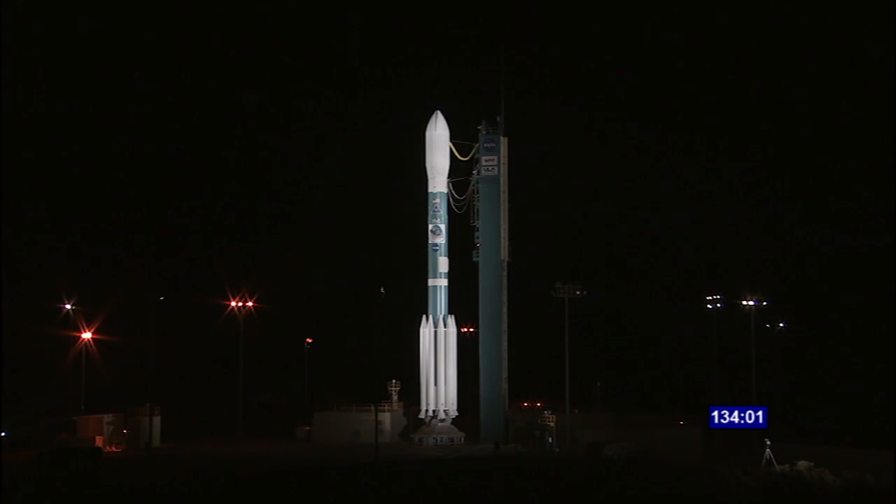A United Launch Alliance Delta II is the rocket to loft NASA's NPP satellite into a 512-mile high circular polar orbit, circling the Earth 14 times a day. Between the satellite's orbit and the Earth's rotation, every location on Earth can be surveyed twice a day. The launch window this morning extends from 2:48:01 to 2:57:11 a.m. Pacific time, a duration of 9 minutes and 10 seconds.